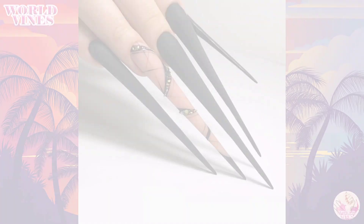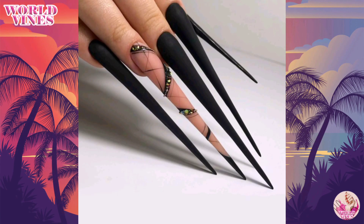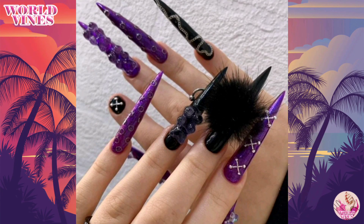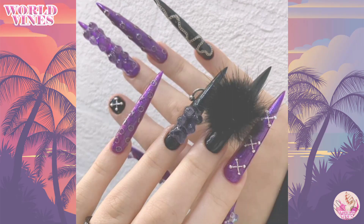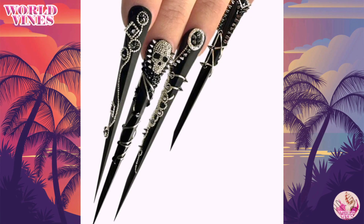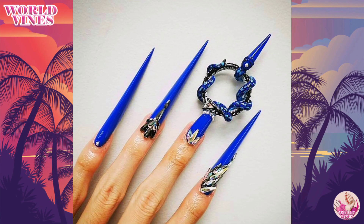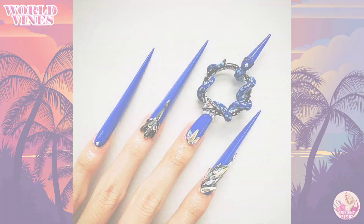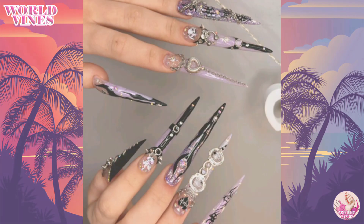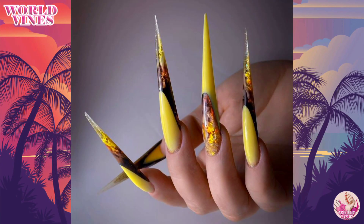If there is a need to go full in, do not resist it. Cold metallic nails look lovely, especially when combined with the stiletto shape. With acrylic nails like these, there is not a chance that you will go unnoticed no matter where you go. The truth is that luxurious nails can look gentle and understated at the same time.